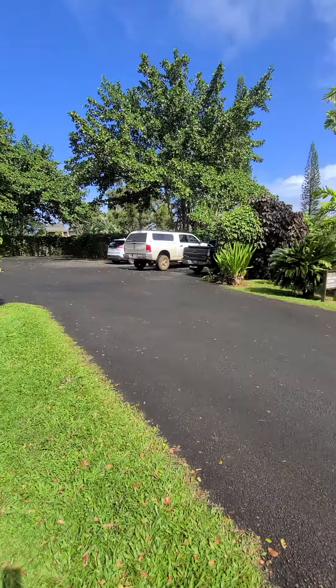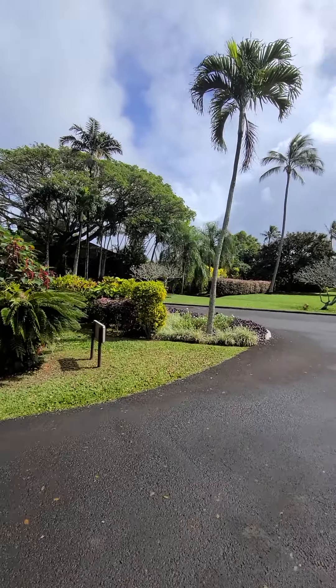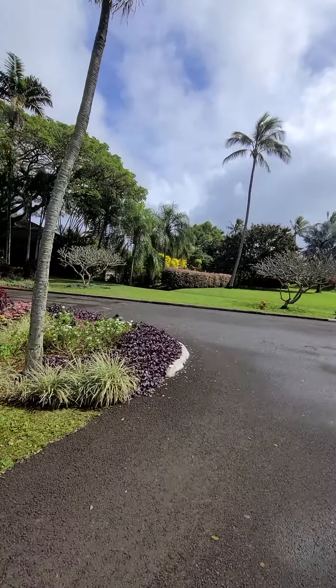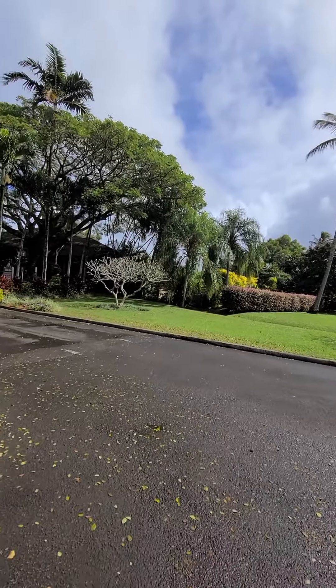There it is. Right across from this, this is where the pool is and where Hideaway Pizza is. So we'll just kind of go and see what we can see.